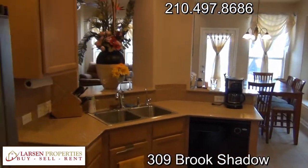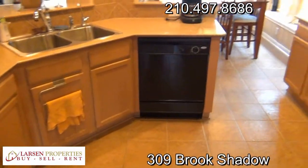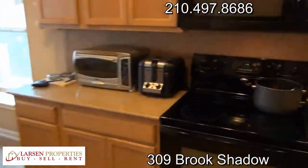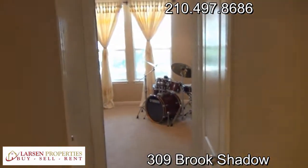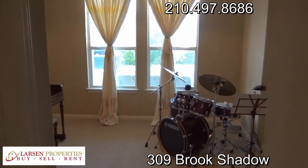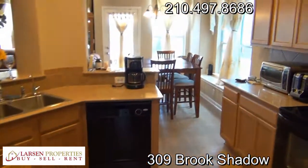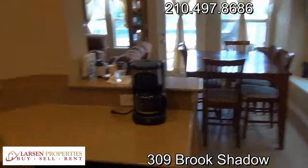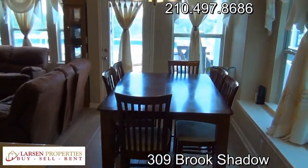Another look at the kitchen — all tiled floors. Looking through the dining room area there's a walk-in pantry. The home also comes with a water softener and a drinking water system, as you can see, plus a breakfast room.